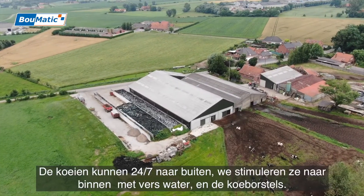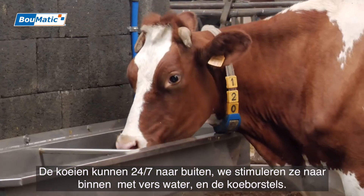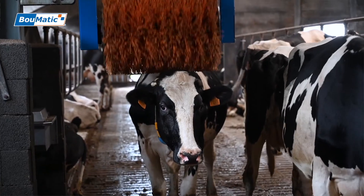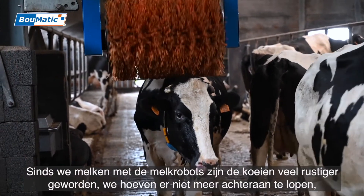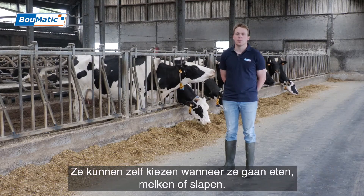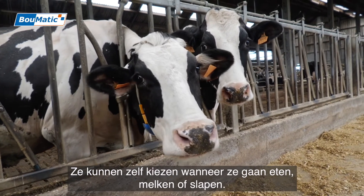The cows go out 24 hours, and then we bring them back with water. So we can manage which cows need to go to the pasture. Since we started using the milk robots, the cows are much more relaxed. We don't need to go back to them — they do more what they want. They can choose when they eat, milk, or sleep.